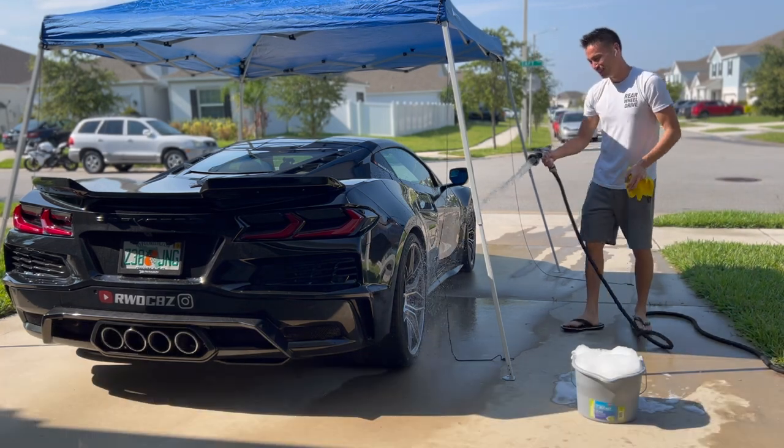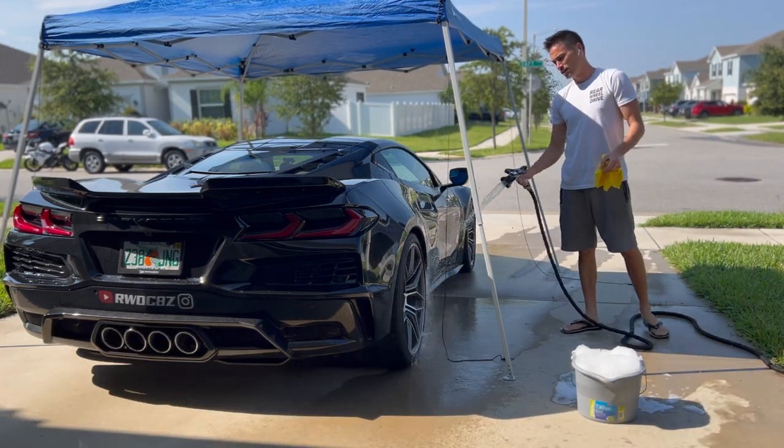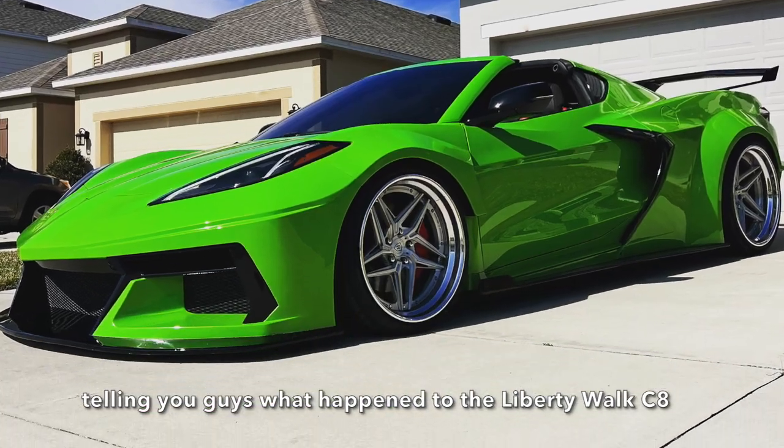What's going on YouTube? Welcome back to the channel. Today I want to do a quick little vlog to tell you guys about what happened with the Liberty Walk C8.